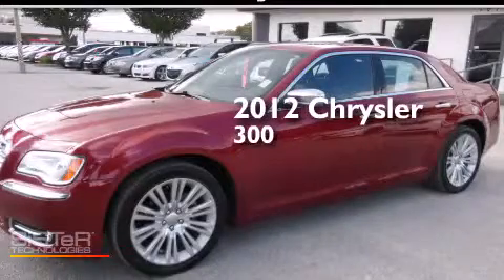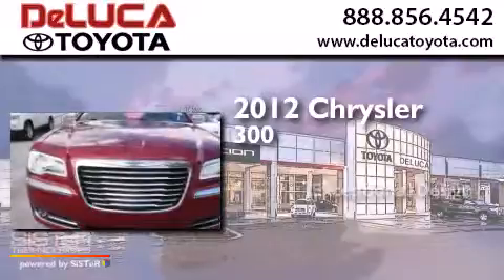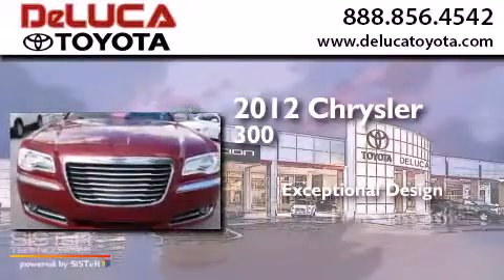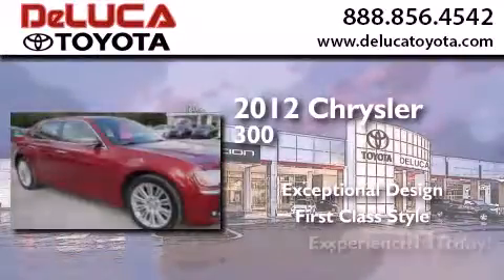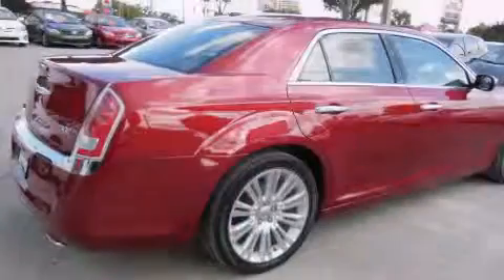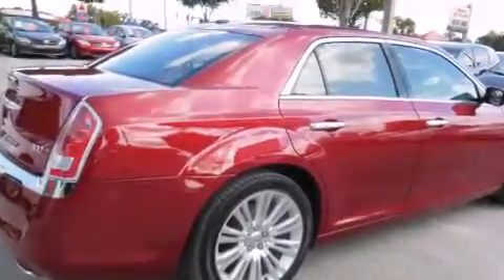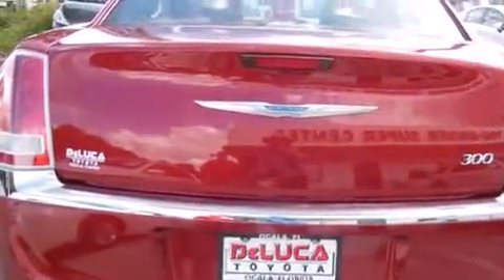This is a 2012 Chrysler 300. Its top features include a navigation system, a rear view camera, heated seats, and the Uconnect infotainment system.